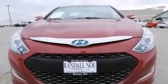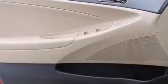This model accommodates five passengers comfortably and provides features such as delay-off headlights, speed-sensitive wipers, power door mirrors, and heated door mirrors.